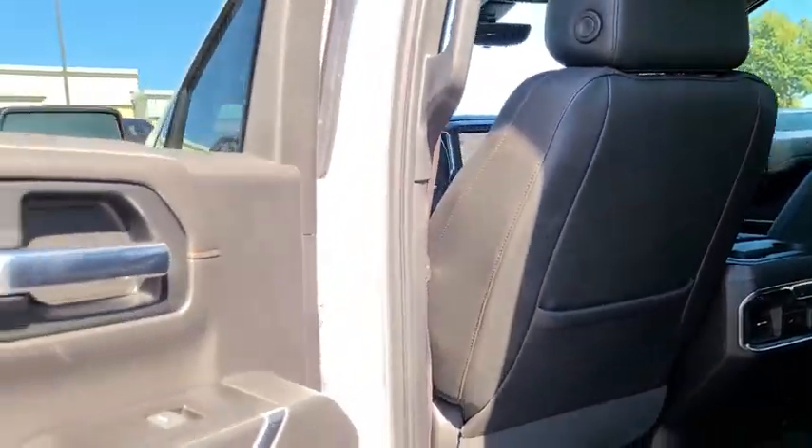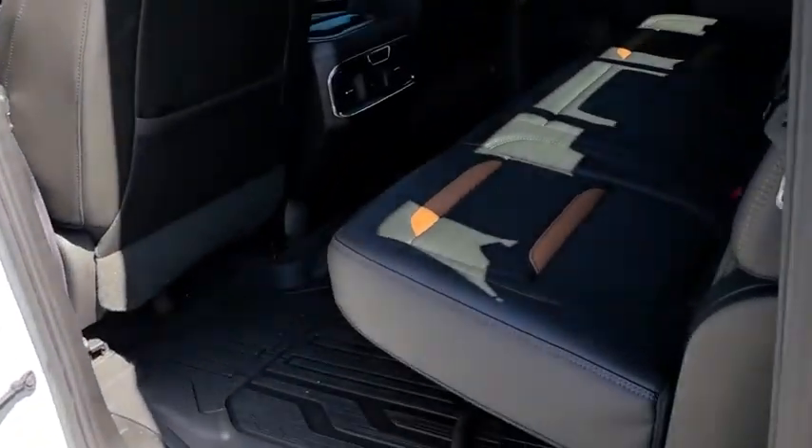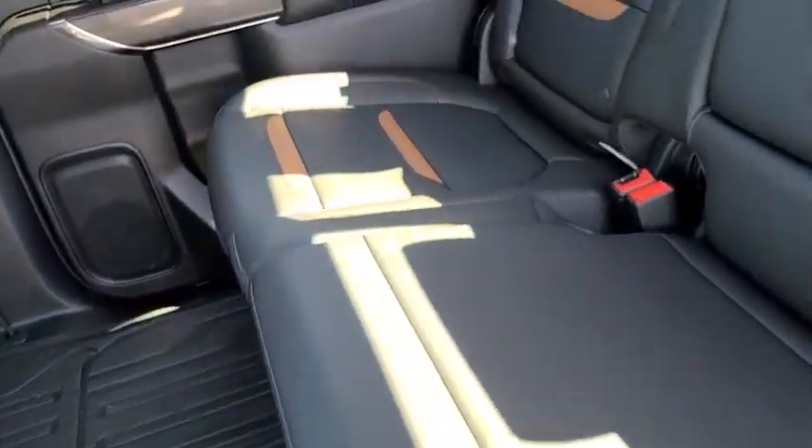Power passenger seat, traction control, remote engine start, steering wheel audio controls, power sunroof, dual airbags, alloy wheels, power steering.